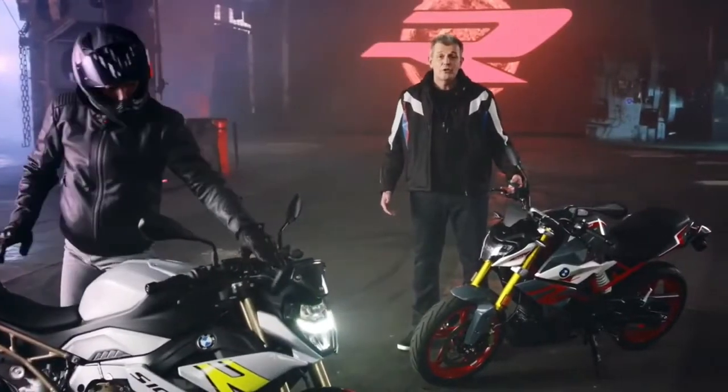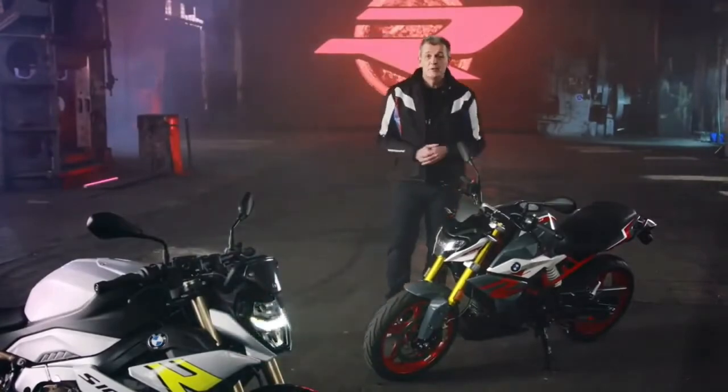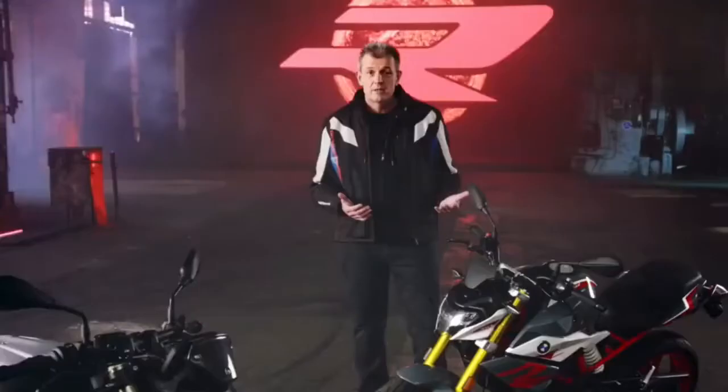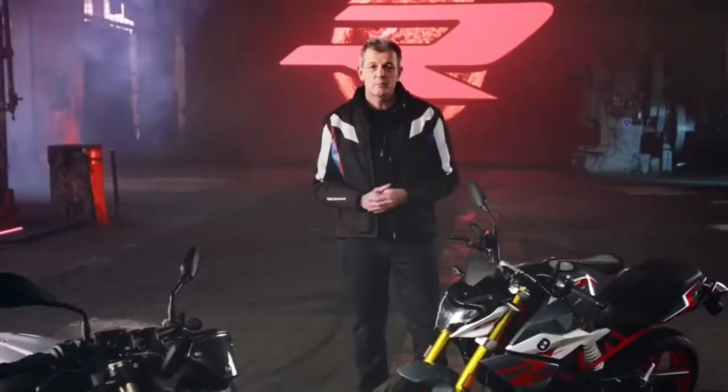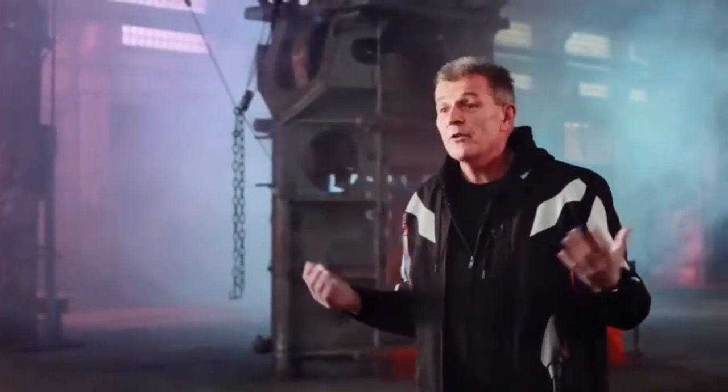And here it is, our new G310R, the entry-level naked bike from BMW Motorrad, featuring the DNA for all to see. Lightness, position, and purest riding response ensure a high level of riding fun at all times, whether in the urban jungle or out on the country roads.